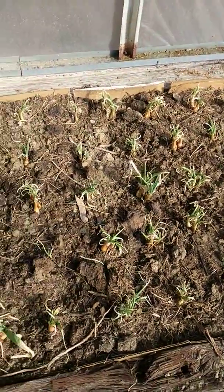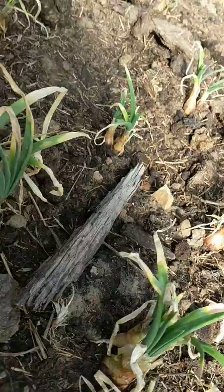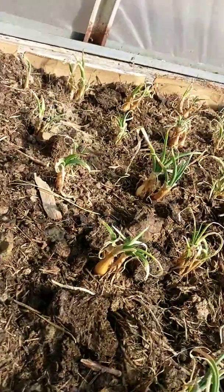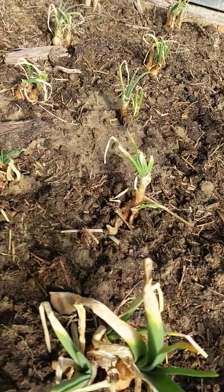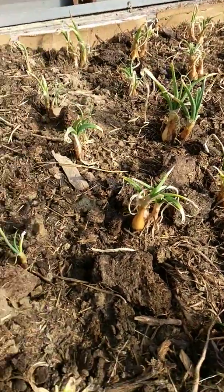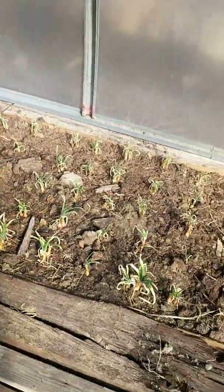I'll take a look at the onion transplants — they're actually doing really, really well. I'm very happy with how well these transplanted from the outside garden that we tore up — a remodeling, I guess is what we're doing to it. I went out and dug these up a couple of weeks ago, transplanted them up here, and they seem to be doing really well.